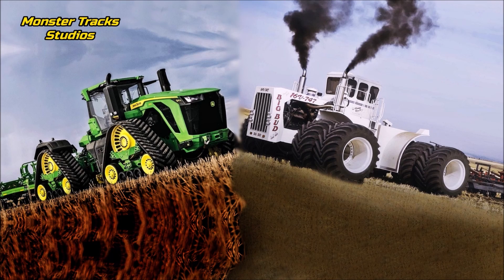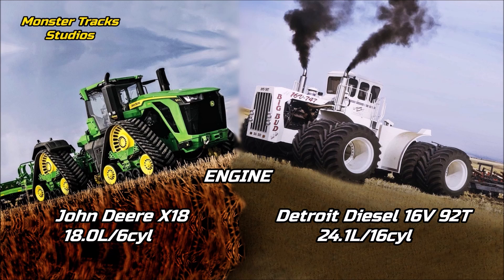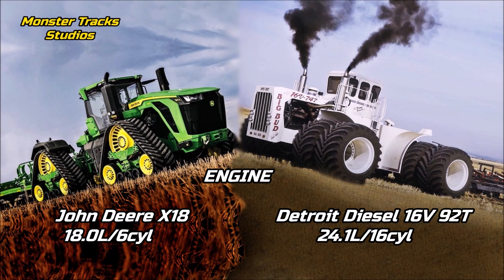As for the engine, the new John Deere wears the X18 John Deere engine of 18 liters and six cylinders — it is the largest John Deere engine ever used and produced by this company. Big Bud from the other side wears a much larger engine: the Detroit Diesel V16 92T of 24.1 liters and 16 cylinders.